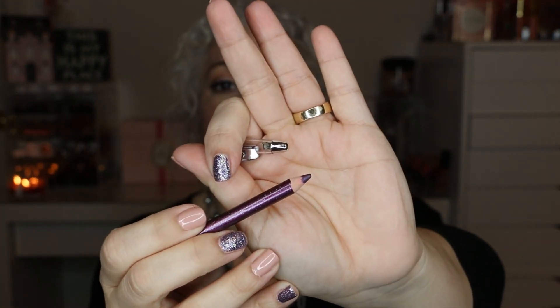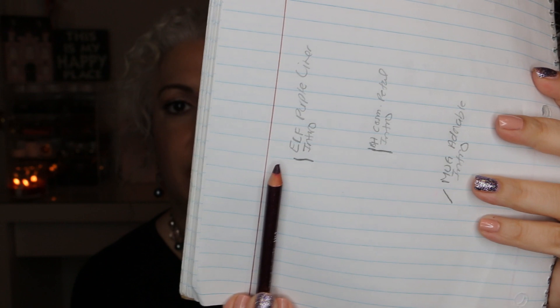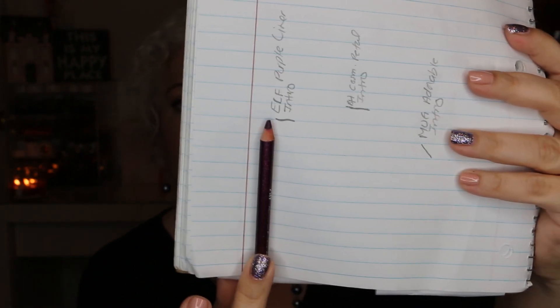Starting with drugstore first: the first item is this ELF shimmering eye pencil. If you saw my eyeliner declutter video, you know I've already swatched it — I'll link that down below. This is a really pretty purple color with little flecks of shimmer or glitter in it, and I've gone ahead and marked my starting point on it.